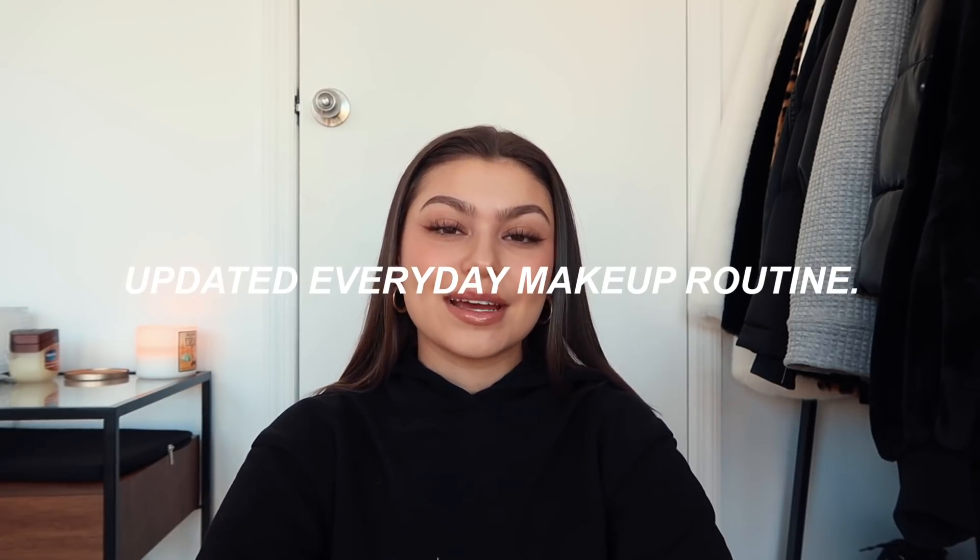Hey guys, welcome back to my channel, it's Paige! Today I'm going to be doing my everyday makeup routine. This is what I wear whenever I do my makeup, and a lot of you guys have been asking for this video recently, so I wanted to do it for you. All these products will be linked down below — it's a really simple makeup look, so I hope you guys enjoy this video. Let's just get right into it.